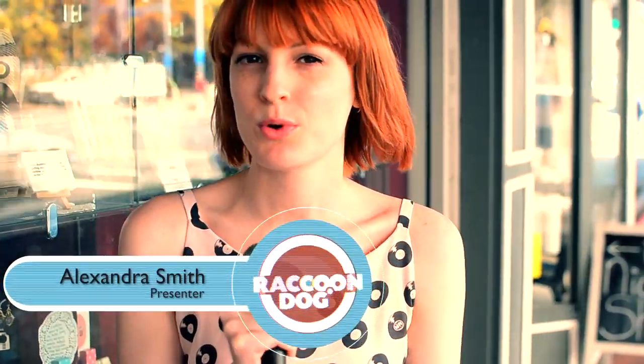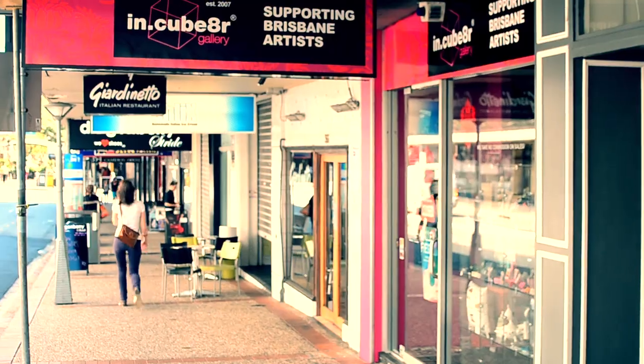Hi guys, I'm Alex Smith and I'm here for Raccoon Dog TV. Today we're in the Valley out the front of Incubator. Incubator is one of a number of concept stores that are cropping up nationally, promoting the talents of handmade artists, photographers, painters — basically anyone who's interested in handicrafts. I'm here with Vicki, who is the owner-manager of the Brunswick Street Store.